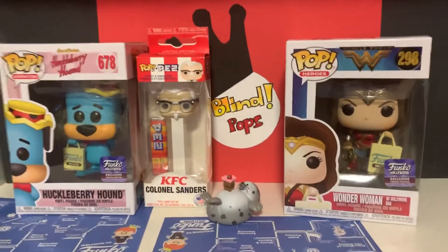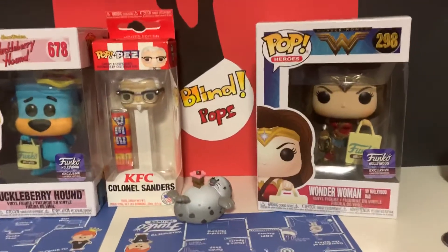Hey guys, welcome back to Blind Pops. Today I have the stuff that I got at Funko Hollywood.